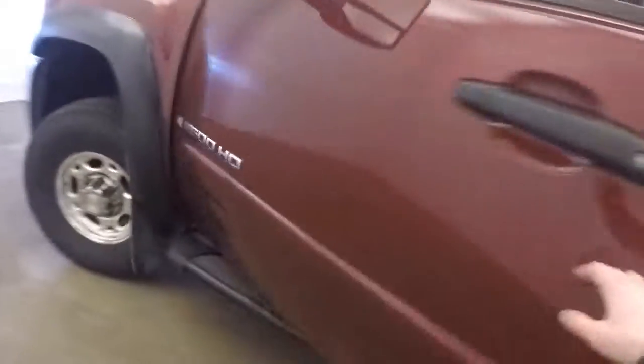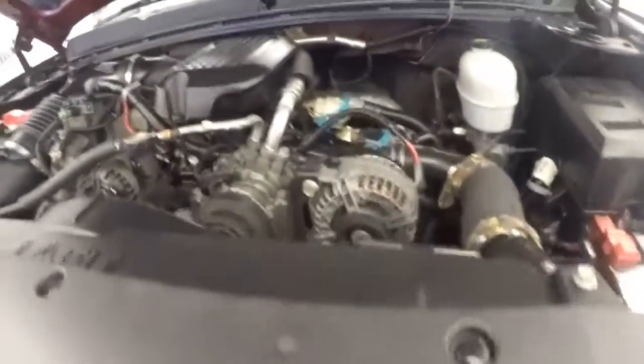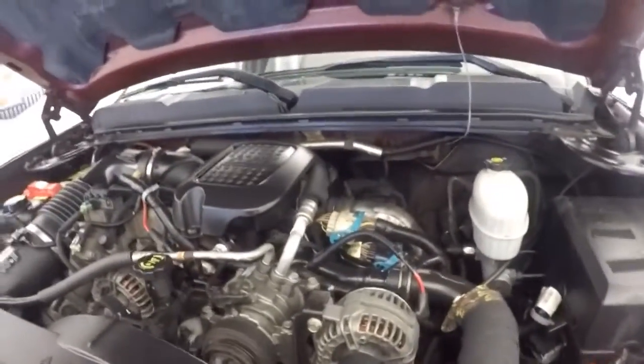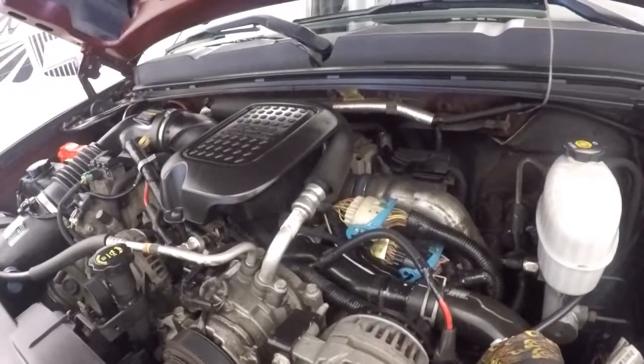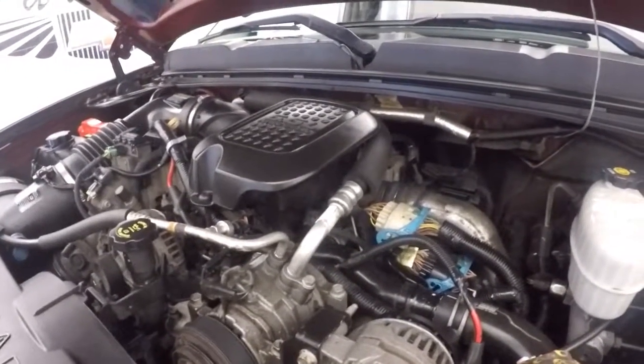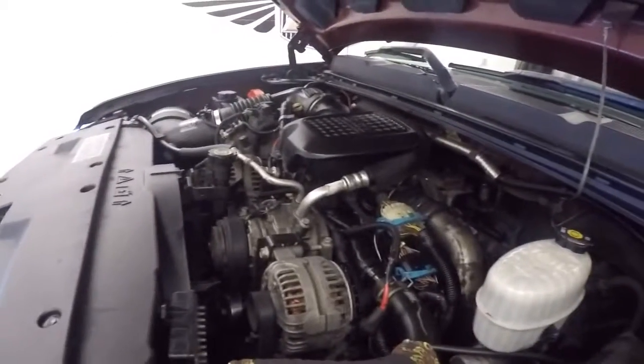Take a look under the hood. Nice chunky tires on the wheel. Aftermarket lights. It's a 6.6-liter Duramax diesel with a turbo engine. It's just tons and tons of power and even more torque. It can haul whatever you've got and then some.